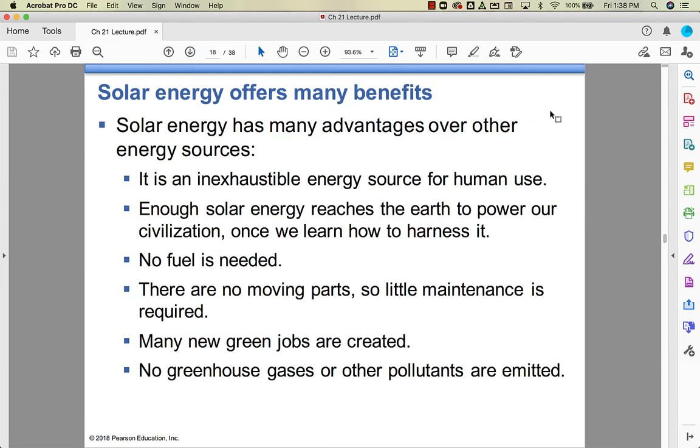What are the good things about solar energy? The Sun won't go red giant for about 5 billion years, so in human terms, solar energy is essentially inexhaustible — we have a great supply. There are no fuel costs, and since there aren't really moving parts, it doesn't require a lot of maintenance. You get lots of green jobs at all education levels — from installers to engineers and designers — and you don't get greenhouse gases or other pollutants.